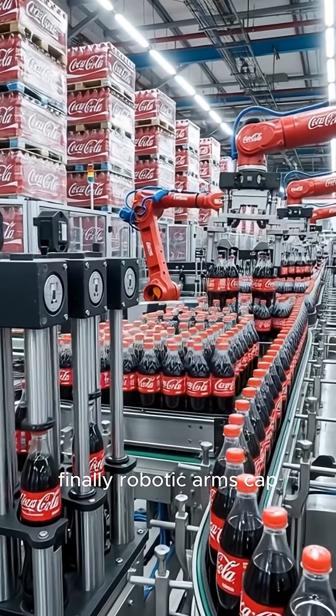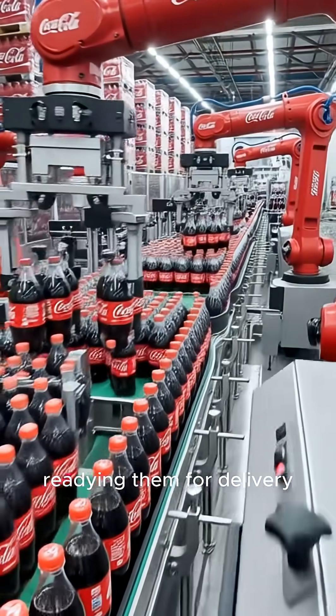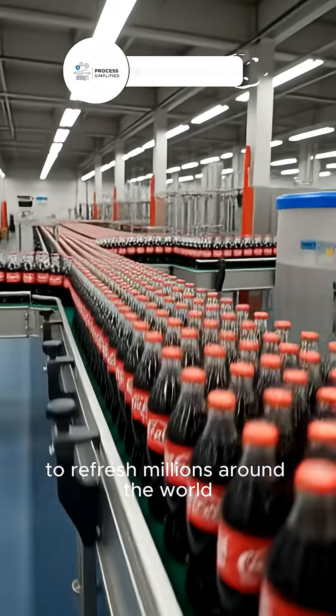Finally, robotic arms cap, label, and package the bottles, readying them for delivery to refresh millions around the world.